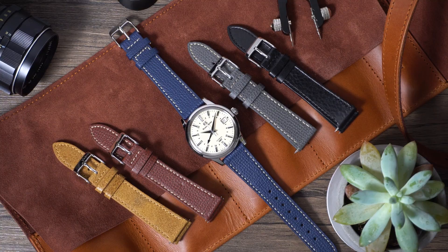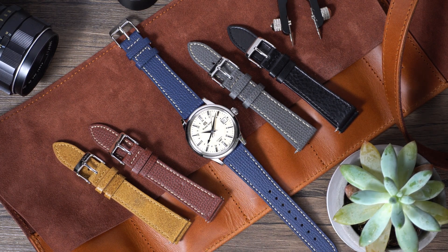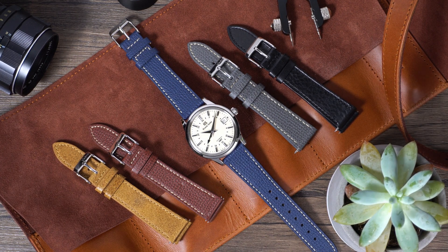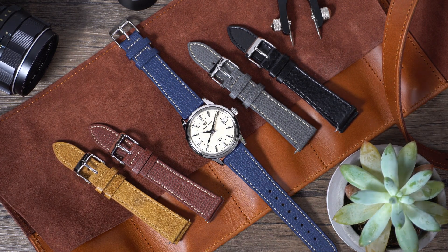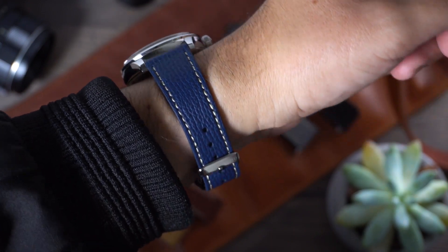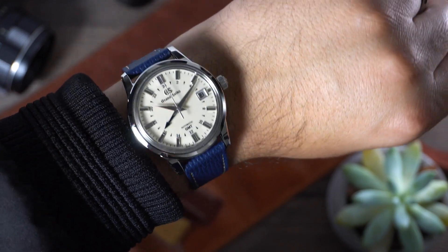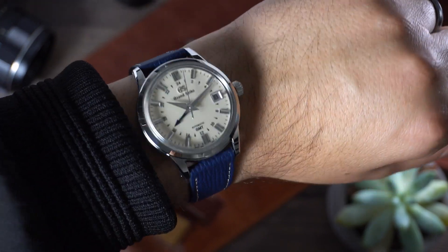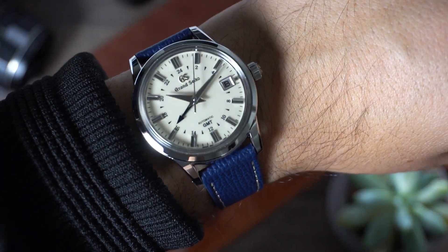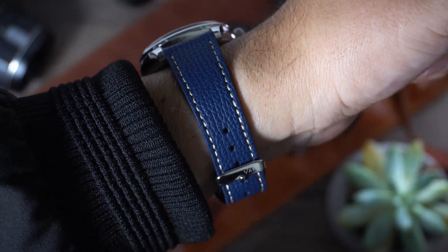Moving on to two of my favorites. Next up is the vintage Epsom Italian leather in royal blue. In person, with this blue strap and the blue GMT hand, they just pop — they complement each other so well. This is almost like Mr. Wonderful putting red straps on all his watches. I would rock this blue one — in fact, I am going to rock it. I love the way it looks. I think this one is killer.